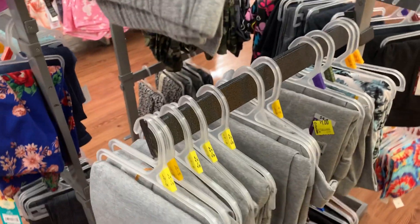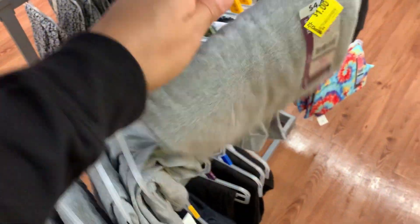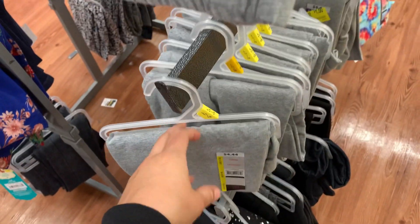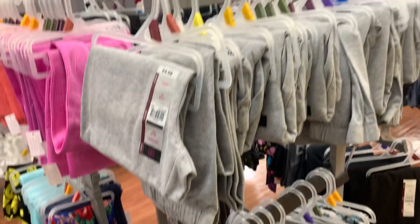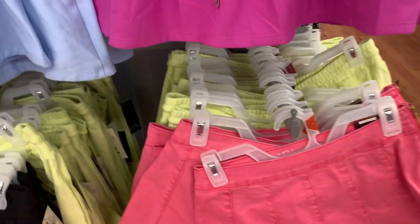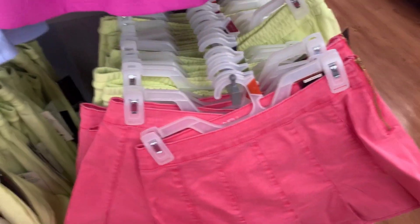These gray leggings right here are one dollar. These women's skirts are ringing up to three dollars and they're not marked or anything.